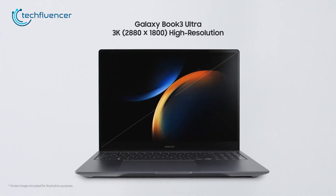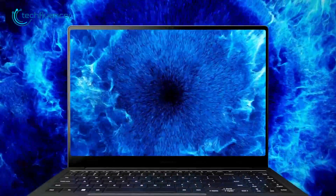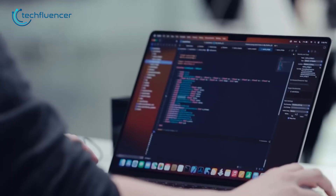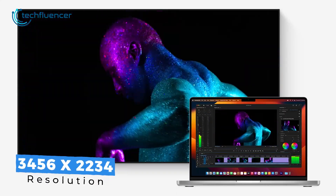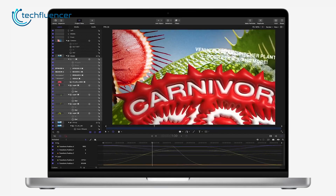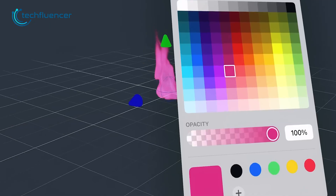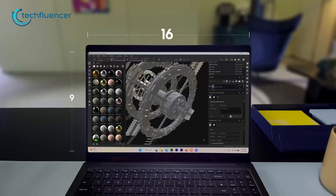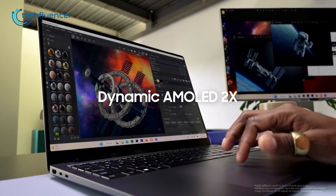Both these laptops boast a 16-inch screen with up to 120Hz refresh rate, but the difference lies in the resolution and panel. The MacBook Pro 16 has a native resolution of 3456x2234p, whereas the Galaxy Book 3 Ultra offers 2880x1800p. The MacBook Pro 16 rocks the Liquid Retina XDR panel, which offers exceptional contrast ratio and dynamic range. However, when it comes to efficiency, the Galaxy Book 3's AMOLED panel is one step ahead, offering reasonable depth and detail while consuming less battery.